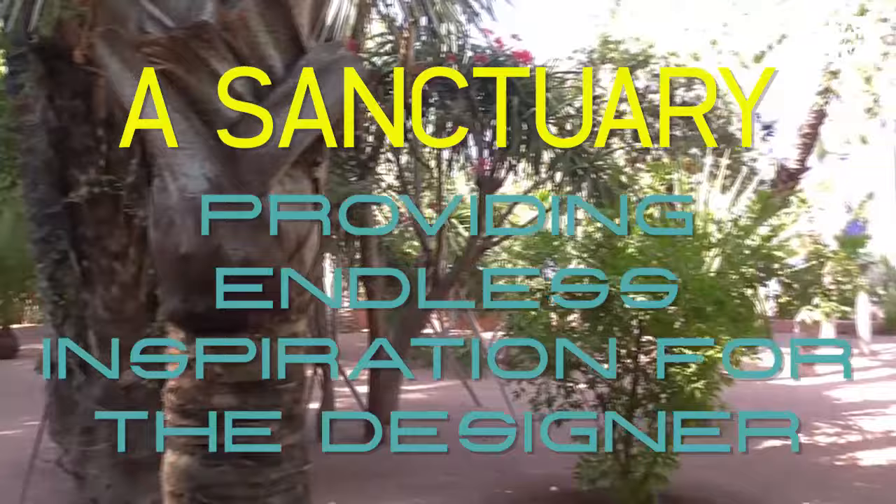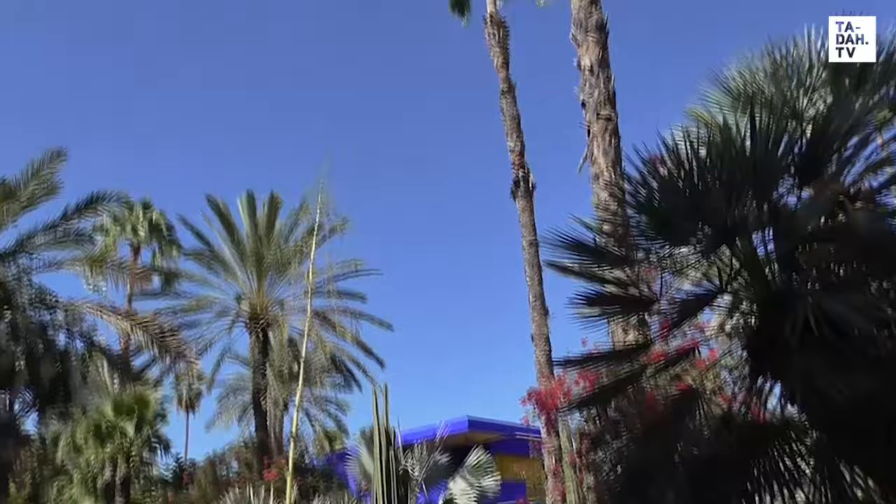Here Yves would find respite from his hectic life as a global icon and designer, inspiring the fashion world in return.